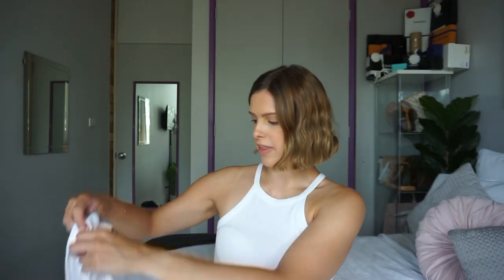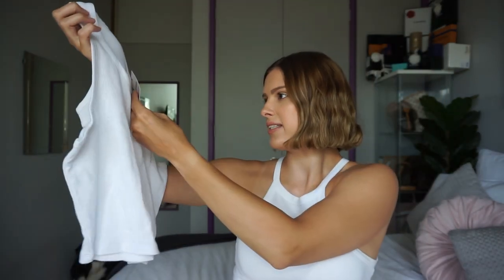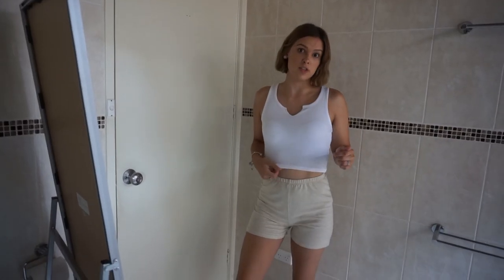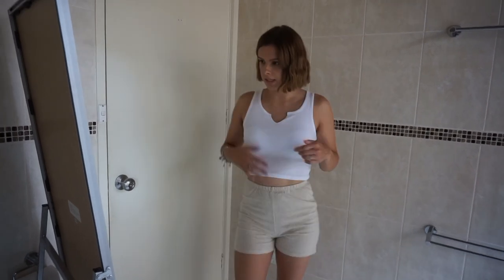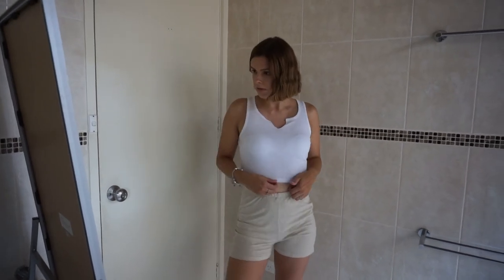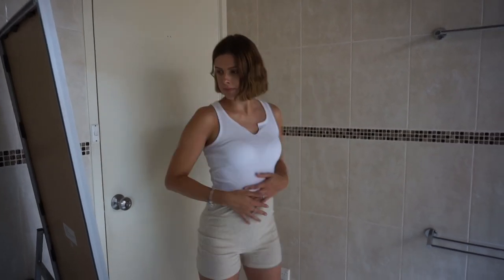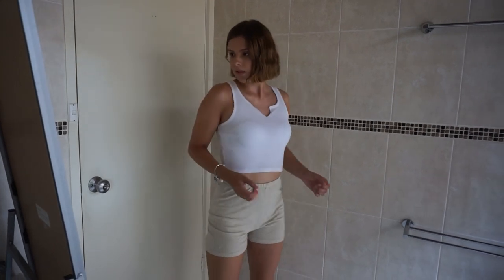I also got this white basic tank, and this one was $19.99. I love this basic — it goes with anything. Shorts, jeans, trousers. It's very flowy, looks really cute. Love it.